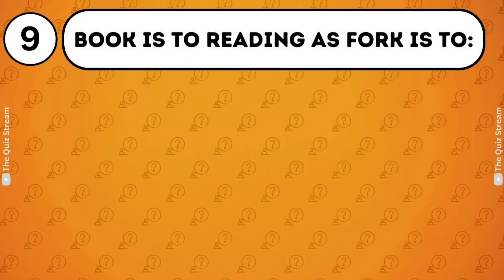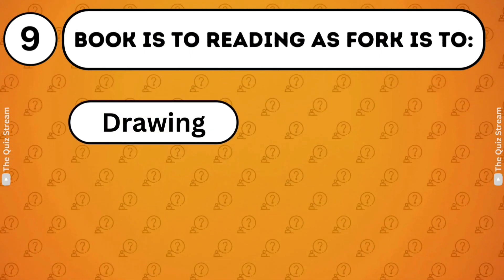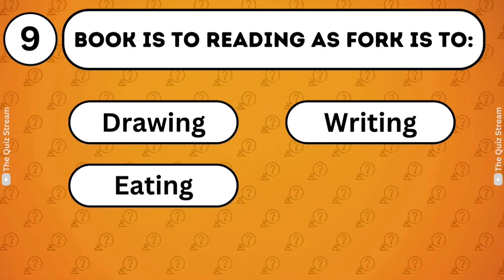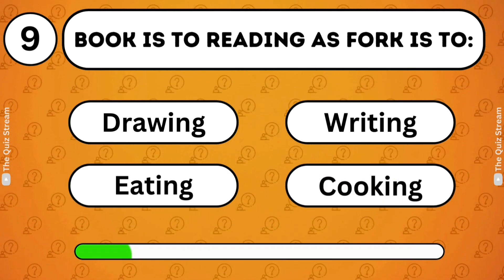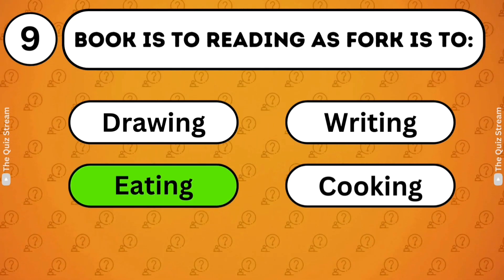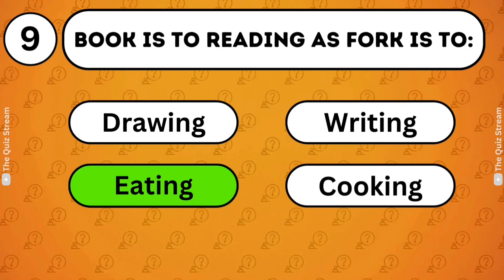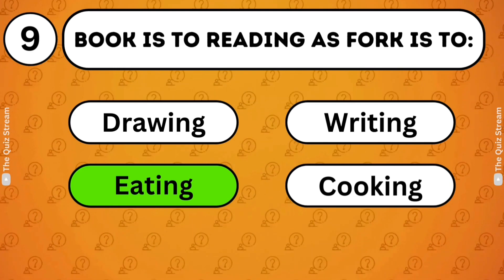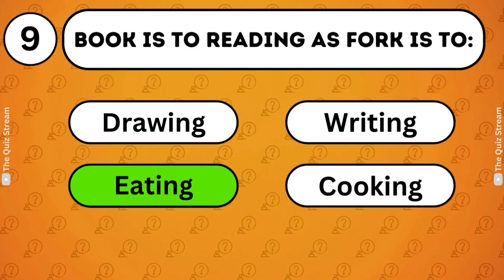Verbal logic. Book is to reading as fork is to? Drawing. Writing. Cooking. Eating. The relationship between the first set of words is that the first is an object used to perform the action described by the second. A book is used for reading, just as a fork is used for eating.